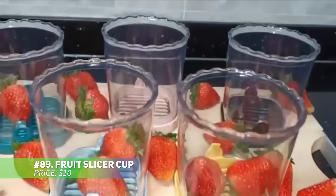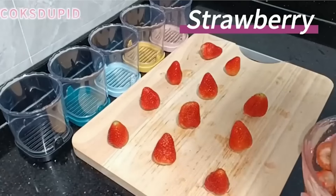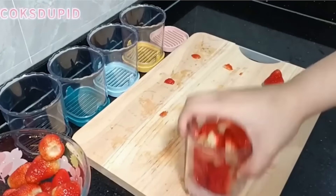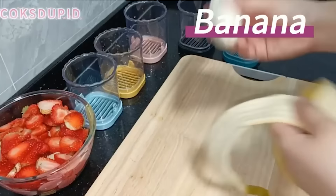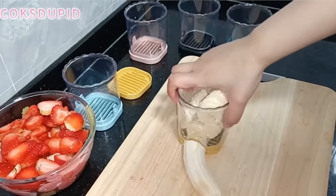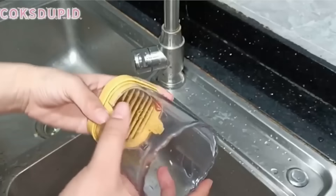Speed up fruit prep with this convenient fruit slicer cup. Designed for quick, even slices, it's great for strawberries and other fruits. The eight sharp stainless steel blades ensure smooth cuts and resist corrosion. With removable blades, cleaning is hassle-free — just detach and rinse. The slicer's unique base helps push out stuck pieces, keeping your workspace tidy. Slice multiple fruits at once with ease.